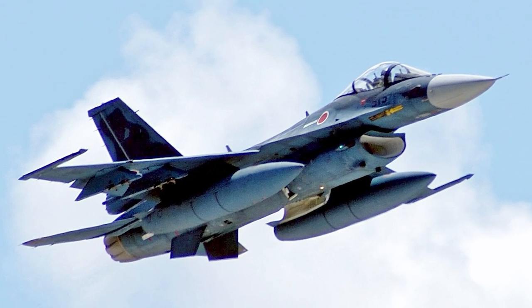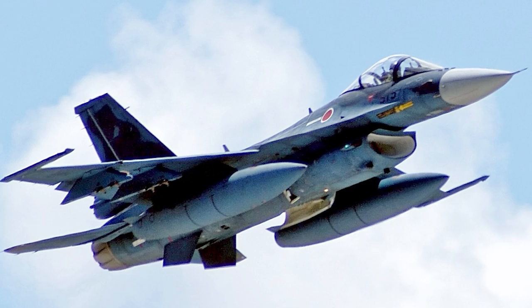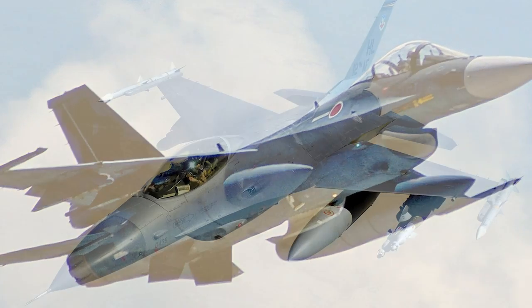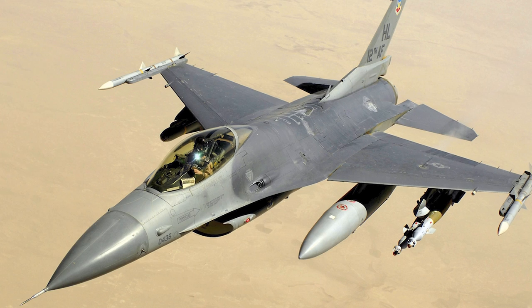These improvements came at a cost. The price tag of an F-2 was $171 million, making it four times more expensive than an F-16 C Block 50.